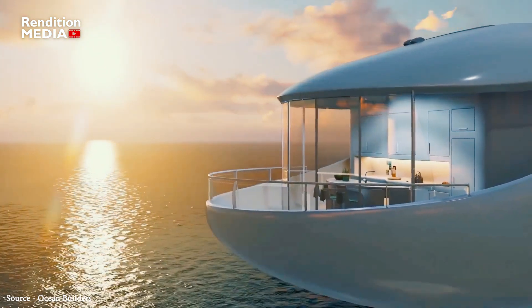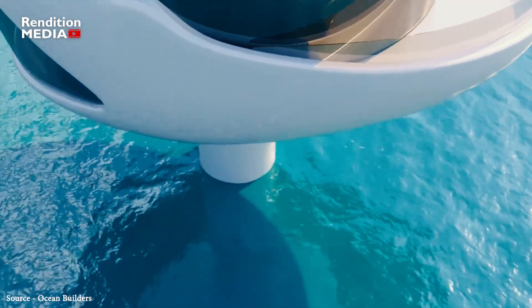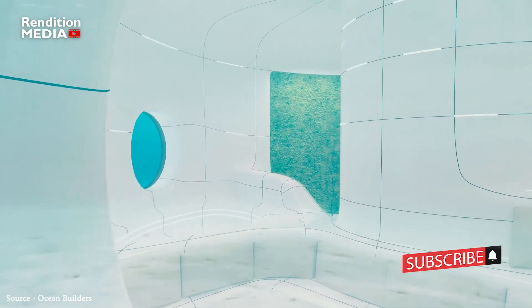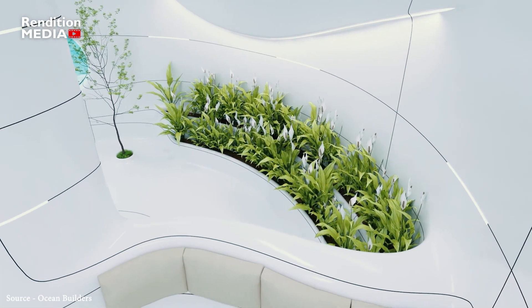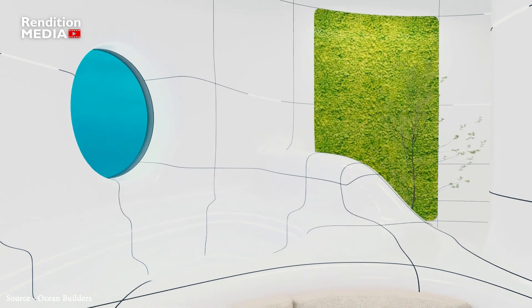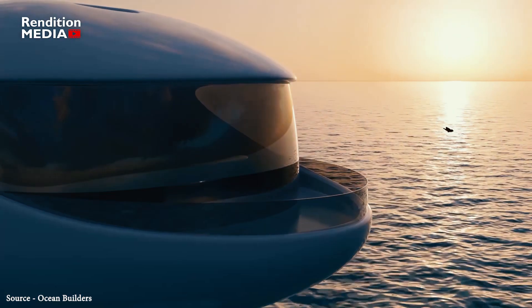The newest seaside resort in Panama is built on cutting-edge technology, with each pod using software to regulate lighting, interior air temperature, water pressure, and other factors. Guests wear a smart ring that can be used to operate technological settings, unlock doors and windows, and activate mood lighting and music. Phone chargers and wires are removed thanks to wireless charging stations built into a number of the pod's surfaces.